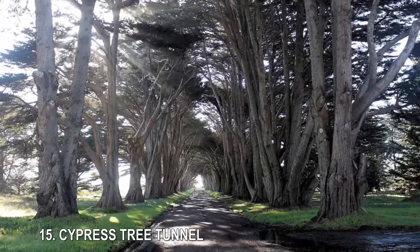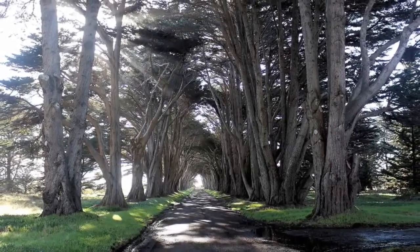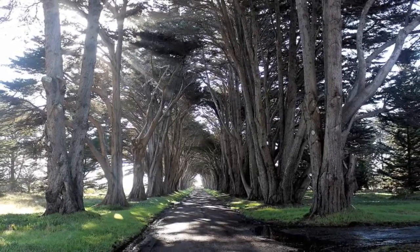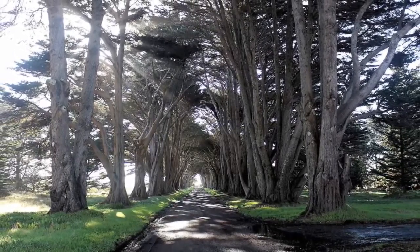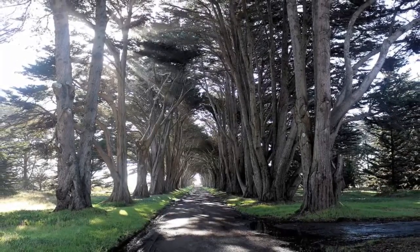15. Cypress Tree Tunnel. Planted sometime around 1930, this Monterey Cypress tunnel at Point Reyes National Seashore, a park reserve in Marin County, California, marks a historic wireless transmission site that still stands today.